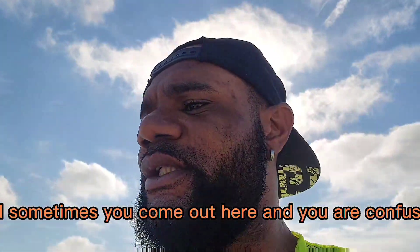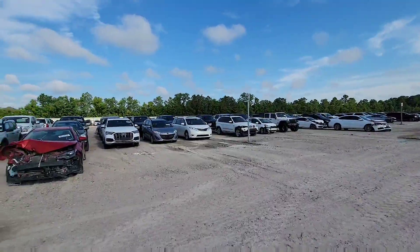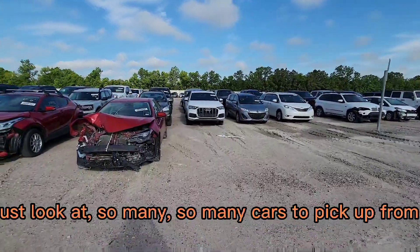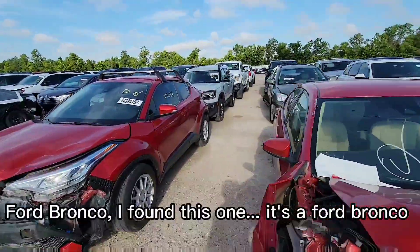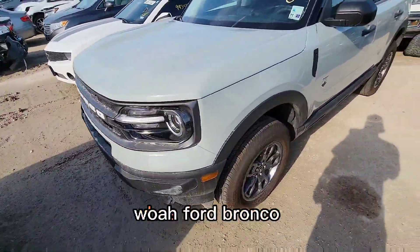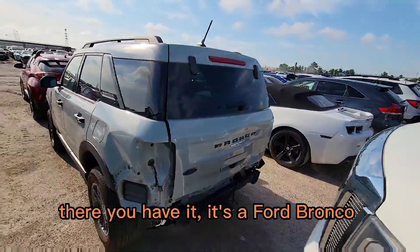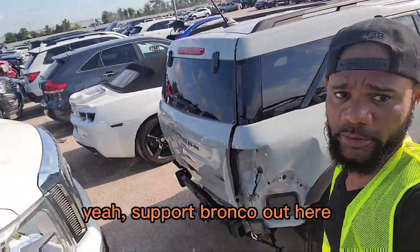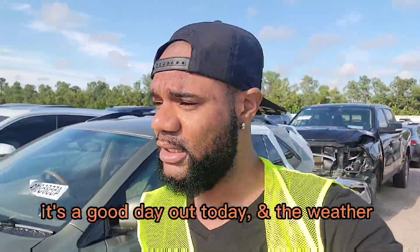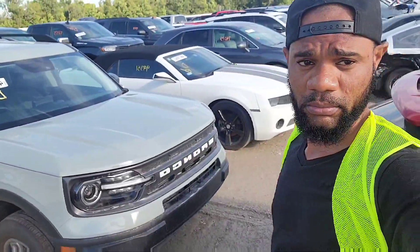Too many cars — sometimes you come out and you're confused, you don't even know what to look for anymore. There are so many cars to pick from. I found a Ford Bronco! Whoa — Ford Bronco. There you have it, it's a Ford Bronco out here at the auction. It's a good day out today. Really nice.